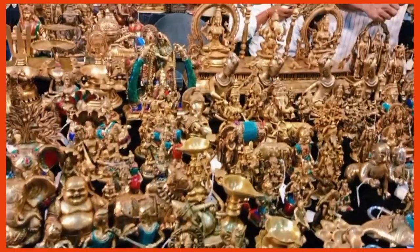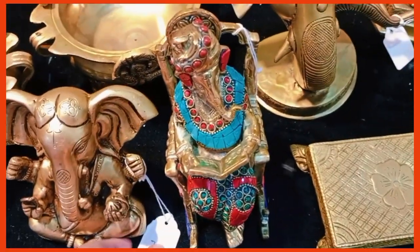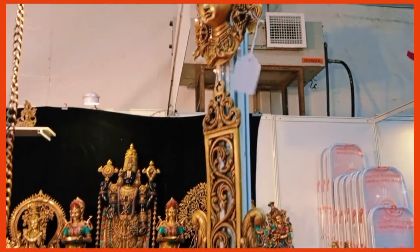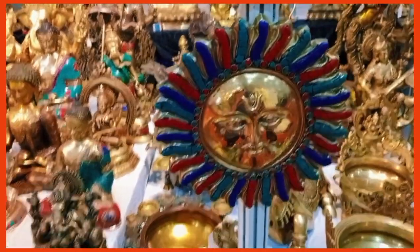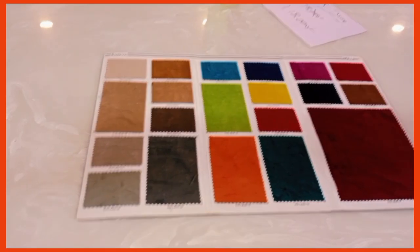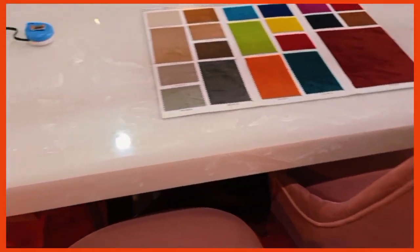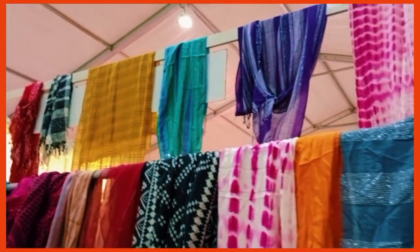The first part of this trade fair was so fascinating because it was all about murtis - statues of different gods and goddesses. Let me tell you guys that these statues at the trade fair are handmade, and yes, they are worth it because the hard work the people have put into them is just so intense. The quality of these is just up to the mark.